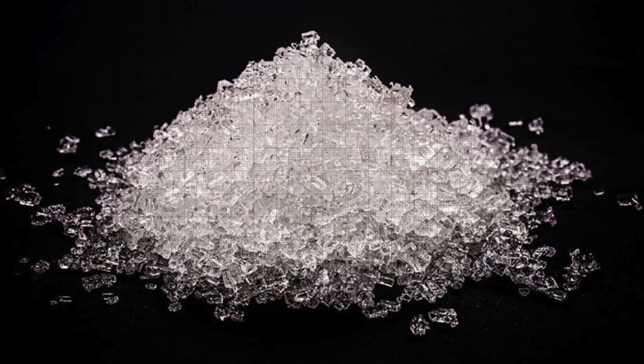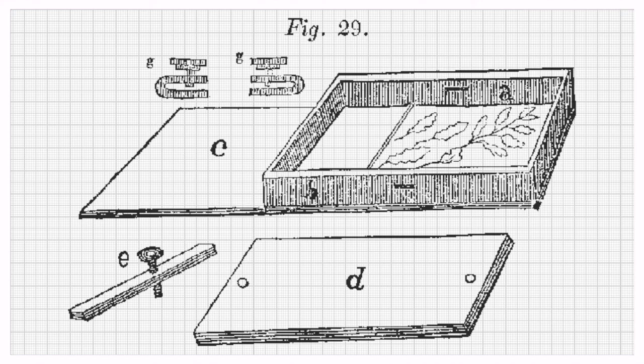Knowledge already existed that silver in combination with salts was sensitive to light. By coating ordinary writing paper alternately with common salt and silver nitrate, he embedded light-sensitive silver chloride in the fibers of the sheet. This combination of chemicals caused the paper to darken in the sunlight. To create the image, a leaf was placed on a blank sheet of paper, coated with the homemade chemical solution, and subjected to sunlight.